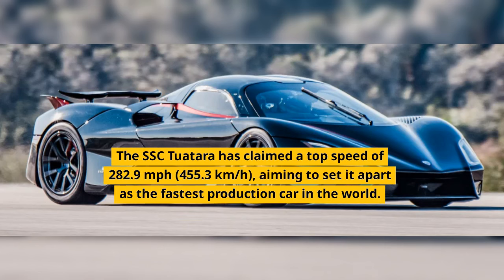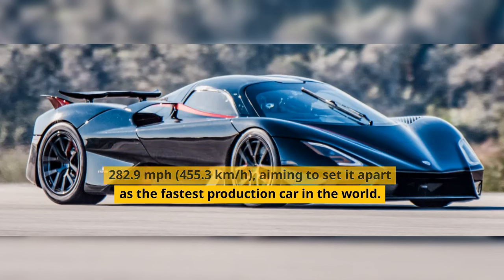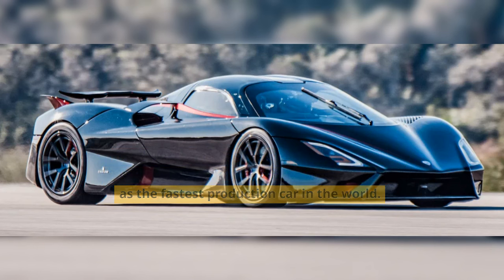The SFC Tourtara has claimed a top speed of 282.9 miles per hour — 455.3 kilometers per hour — aiming to set it apart as the fastest production car in the world.